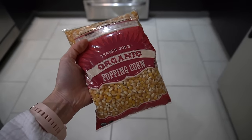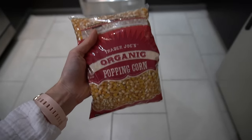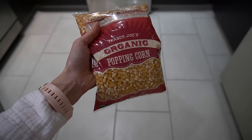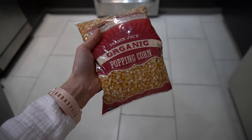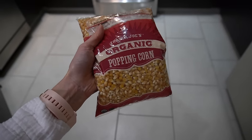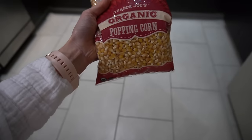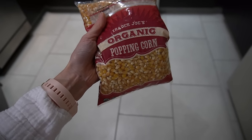At Trader Joe's I went ahead and got a bag of their popcorn. I have been on such a popcorn kick as of late. Let me know if you're a fan of those buttered popcorn jelly beans — I kind of like them. I've really been into popcorn; it's been like my favorite snack.